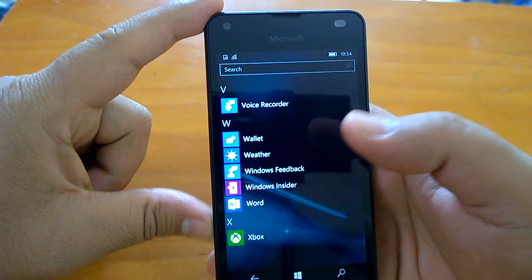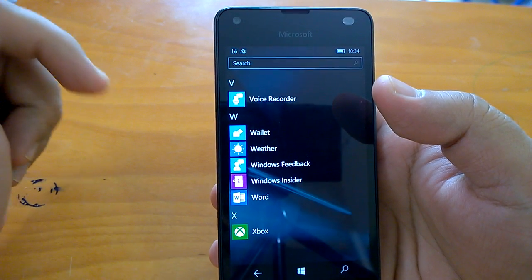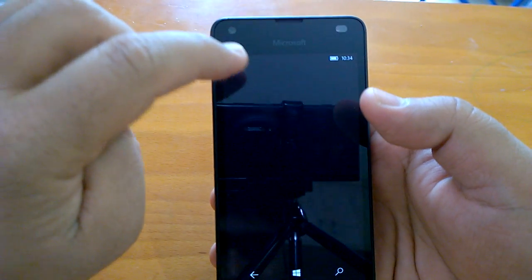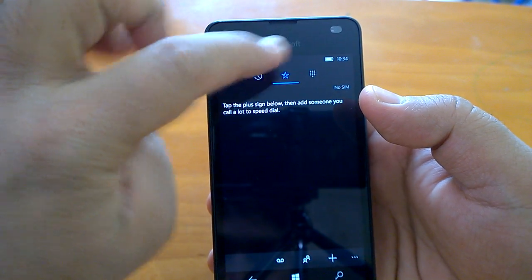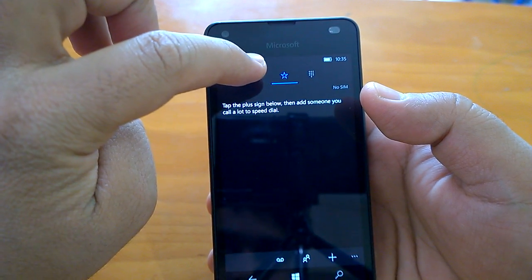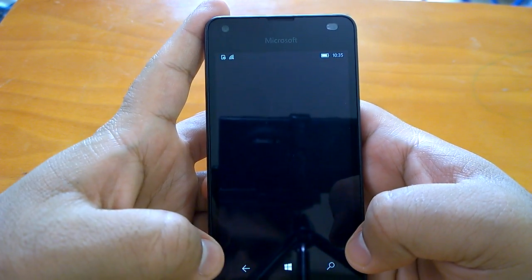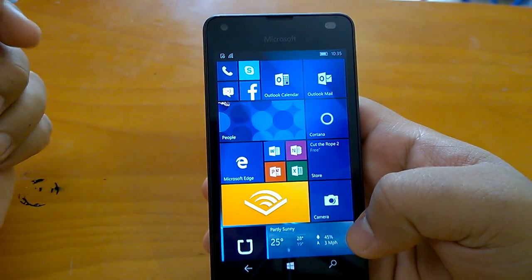Now coming to the official changes. You can watch our other video where we demoed some undocumented changes not covered in the official change log, but here we'll go through the official changes posted by Microsoft. One change is a counter on the phone app — if there's a missed call, a number should appear telling you how many missed calls you have, and similarly a counter for voicemail as well. Since we don't have any missed calls, we can't demonstrate it, but if you have a missed call you should be able to see it.